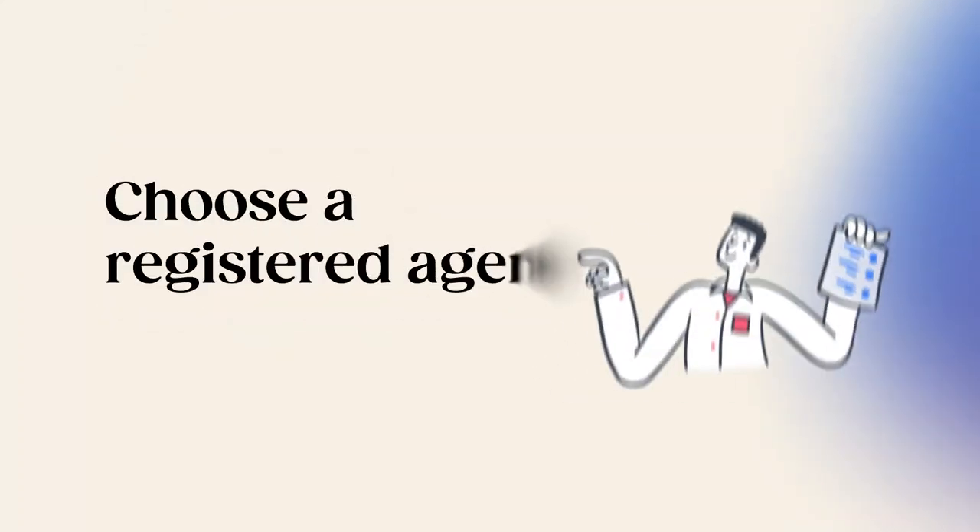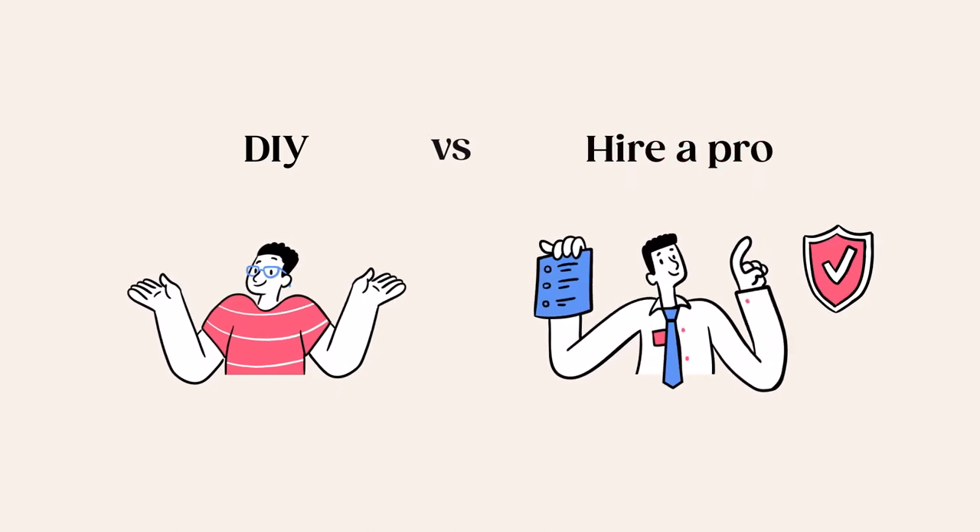Step number three: choose a registered agent. Having a registered agent is a requirement for forming an LLC in Louisiana. A registered agent refers to a person or business who sends and accepts all legal papers, acting as the point of contact for your LLC. These documents can include regulatory and tax notices, subpoenas, correspondence, and legal filings. Your registered agent can be someone in your company, like you, or a business authorized to do business in Louisiana, or you can hire a professional service, as long as your registered agent has a physical street address in Louisiana and is available during business working hours.